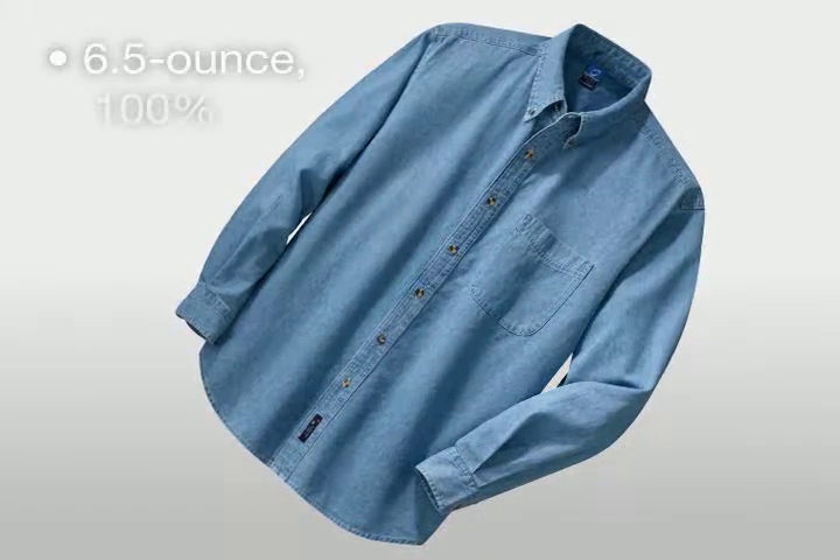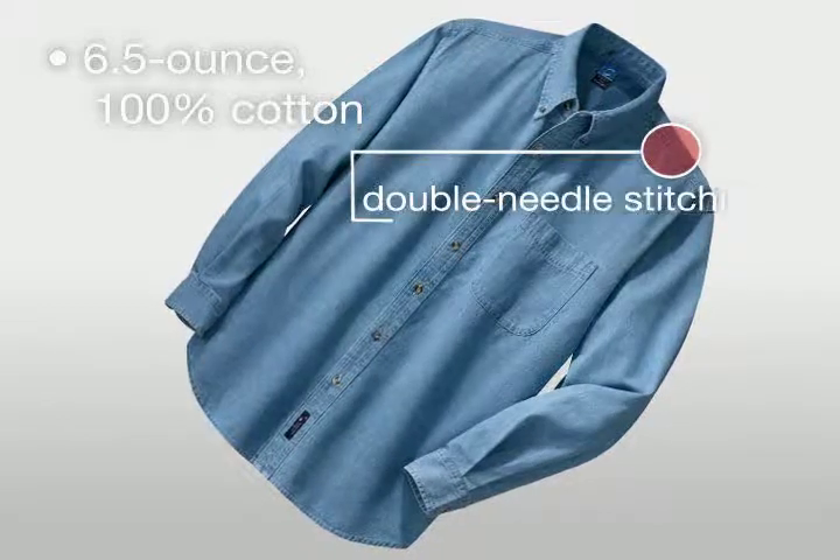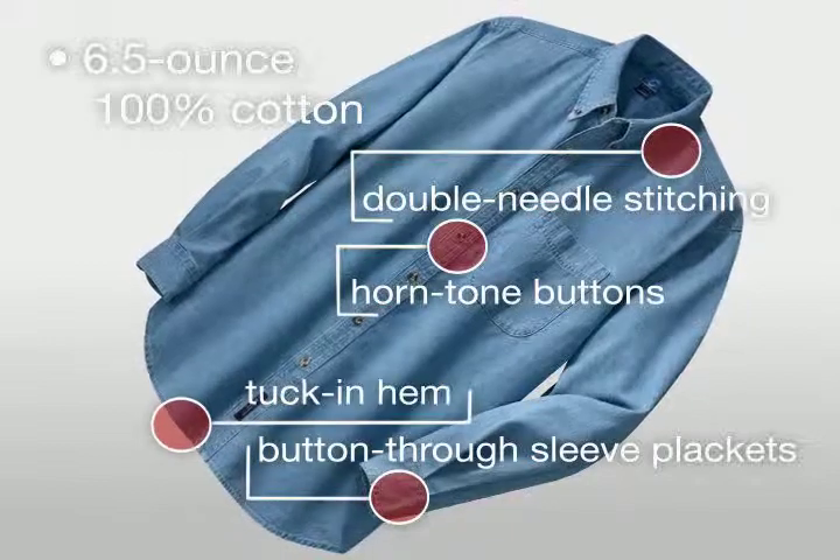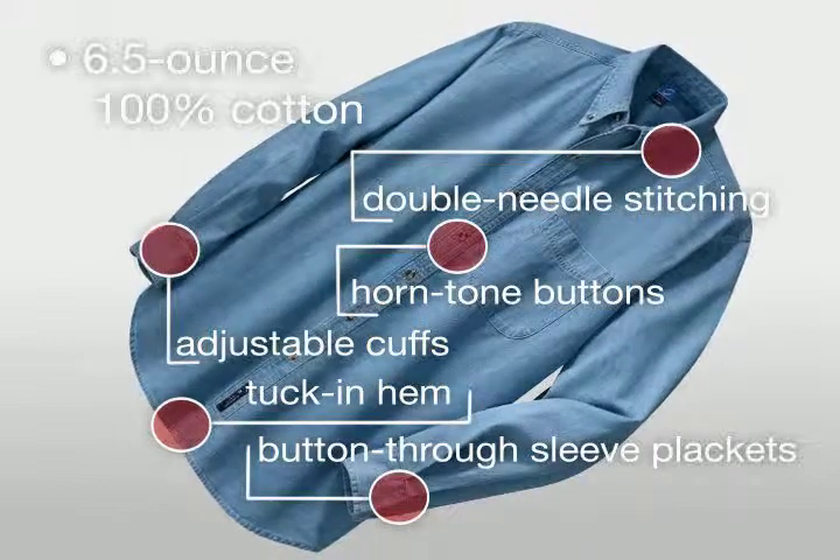In all styles, this quality 6.5 ounce 100% cotton shirt has double needle stitching, horn tone buttons, button-through sleeve plackets, tuck-in hem, and adjustable cuffs on the long sleeve styles.